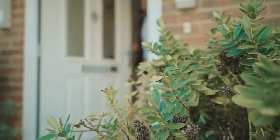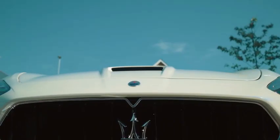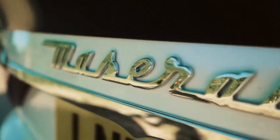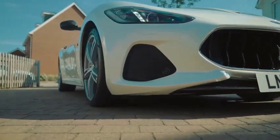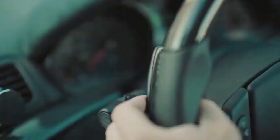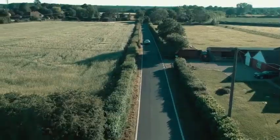With its potent engine, the Gran Turismo 2019 can accelerate from 0 to 60 miles per hour (0 to 97 kilometers per hour) in approximately 4.8 seconds, showcasing its impressive speed capabilities. The Gran Turismo 2019 has a top speed of approximately 186 miles per hour (299 kilometers per hour), offering exhilarating performance and thrilling driving dynamics.